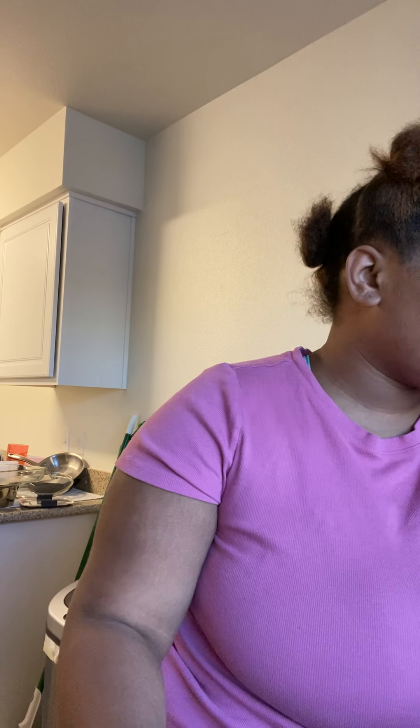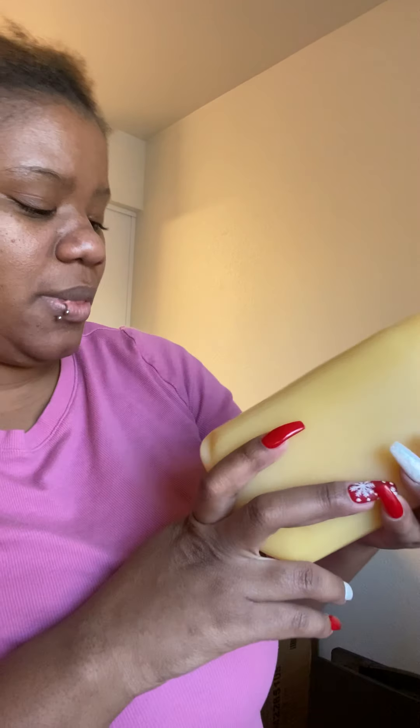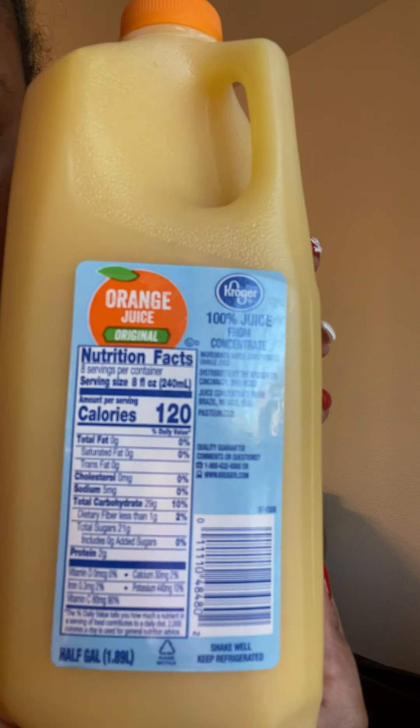I got orange juice too — just a half-gallon pint because we don't drink it that much. It's the Kroger brand original, which I really enjoy. I don't like the fake-tasting orange juice — I like the real taste. And it can have a little pulp in it too; I like me some pulp.